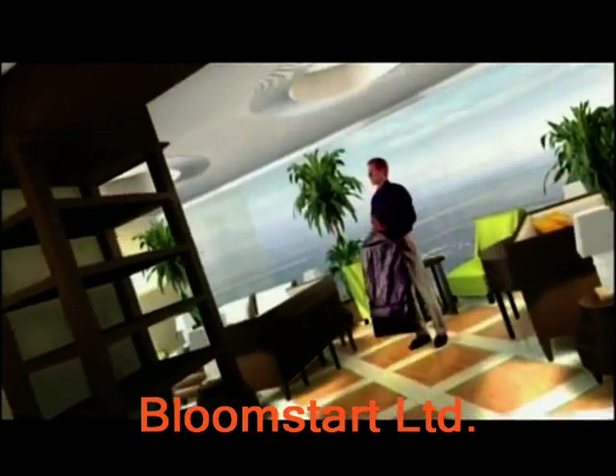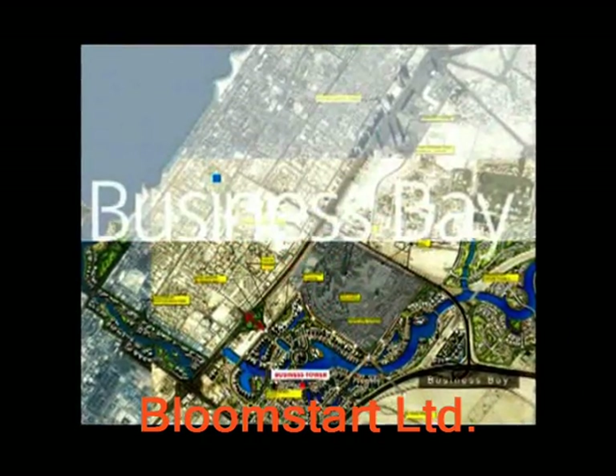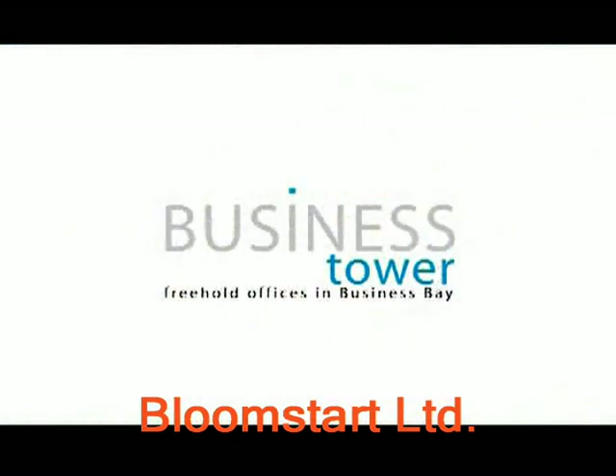We are all living in the era of wanting more from life, wanting more from business, and introducing the fourth commercial landmark in Dubai, and its second office tower in Business Bay — Business Tower.